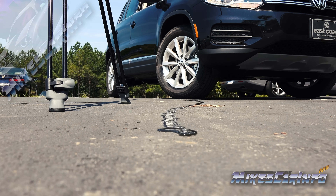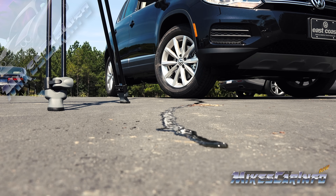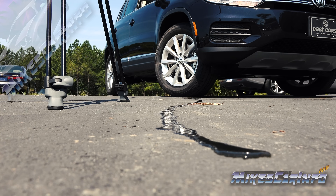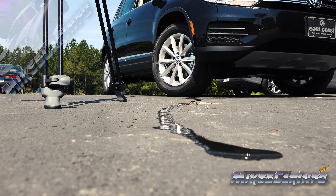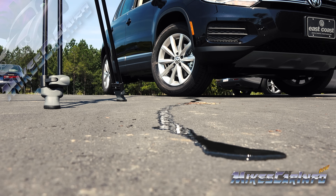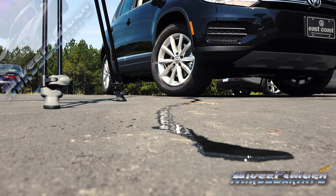Every once in a while I get this question about what is dripping underneath the vehicle when I do the underbody shots, and I was kind of surprised a little bit, but then I thought some people may not know. The water that's actually coming out from underneath the engine when the vehicle's on is because the air conditioning is on.